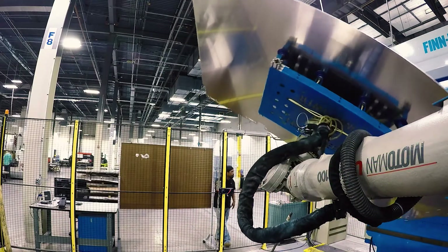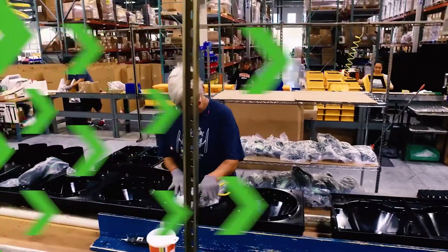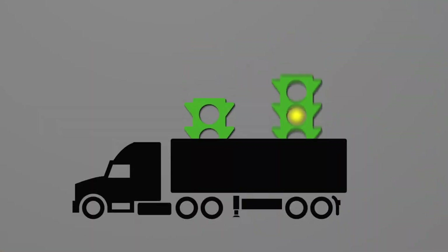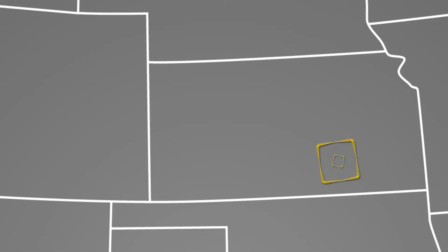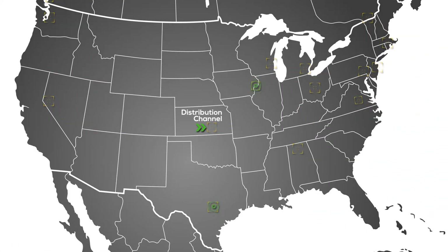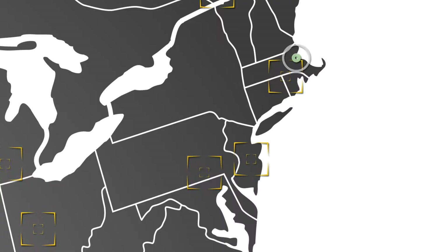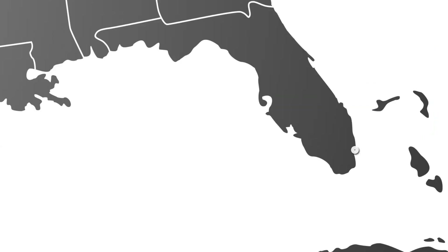We produce traffic cabinets and signal systems here in Austin, Texas, and those products go across the country. From here we sell them to our distribution channel, which geographically covers the entire United States. We're on the west coast in Seattle, we're on the east coast in Boston, and we're in the southeast in Miami.